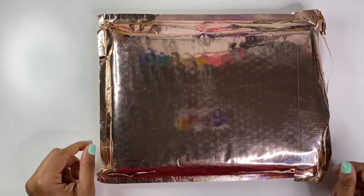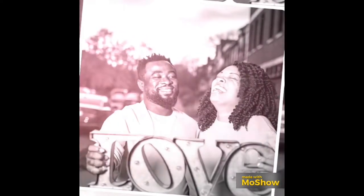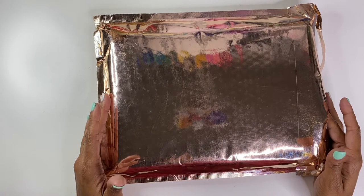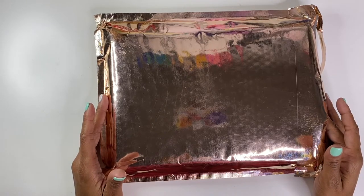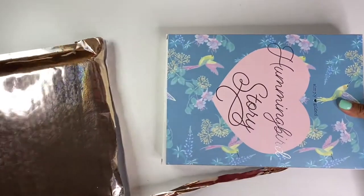Hello, it's Brandi Janae here with another Simply Gilded unboxing. If you are interested in seeing what's inside this beautiful rose gold packaging, please be sure to stay tuned. Welcome back everyone, my name is Brandi Janae and I would like to thank you so much for tuning into this video today. If you are new here, welcome, and if you are returning, thank you so much for being a faithful subscriber.